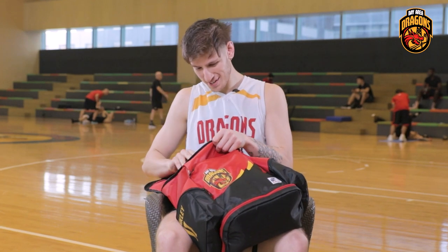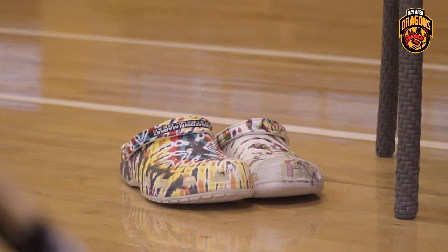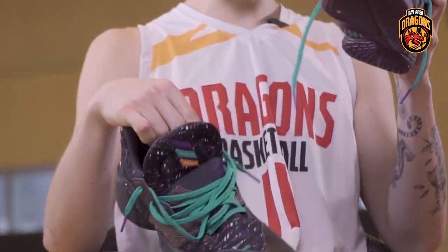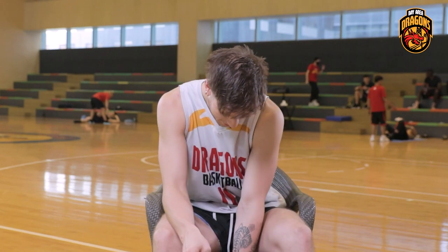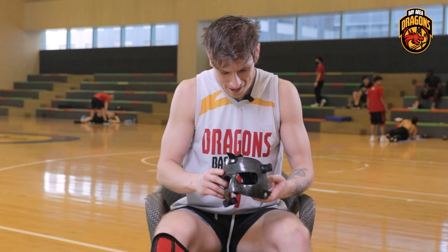I'm a fan of Crocs, as you can see, so I've got two different pairs right here. And then for basketball shoes, my feet are kind of big so I don't have the coolest shoes, but I think these are pretty cool — Adidas James Harden Volume 4, just got them recently.